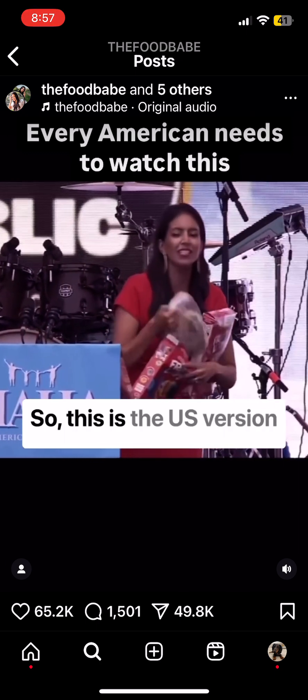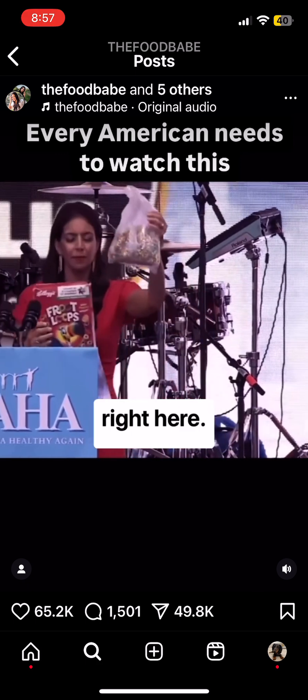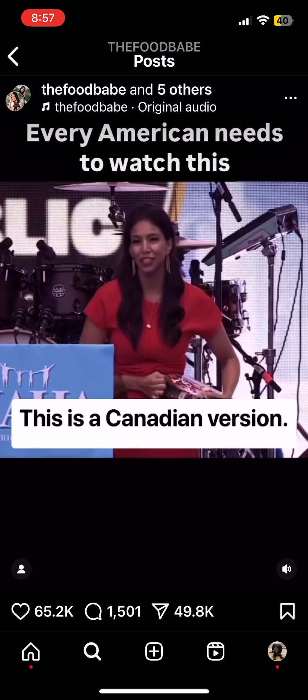So this is the US version right here, and this is the Canadian version. Here we go.